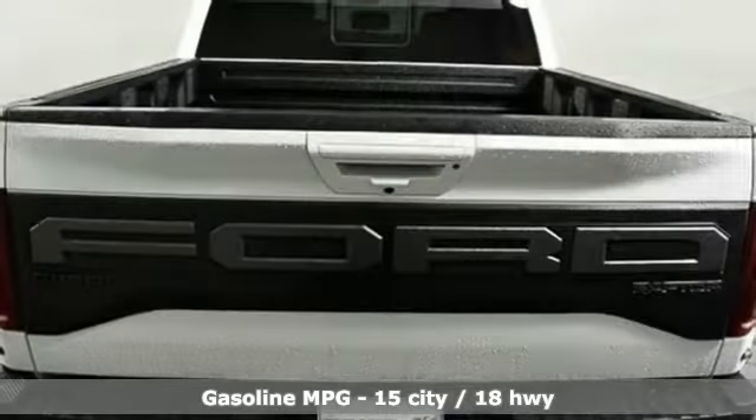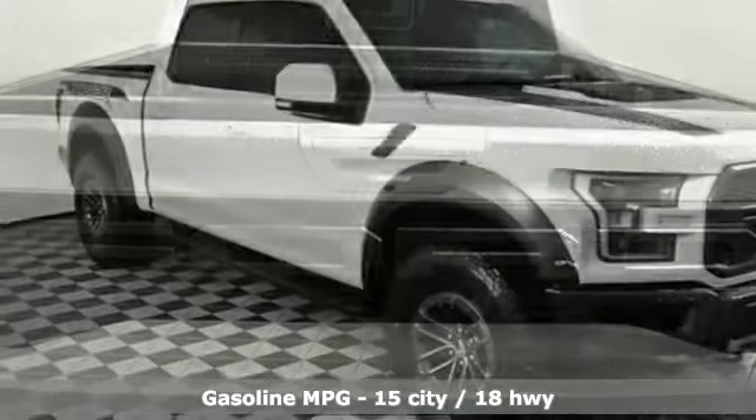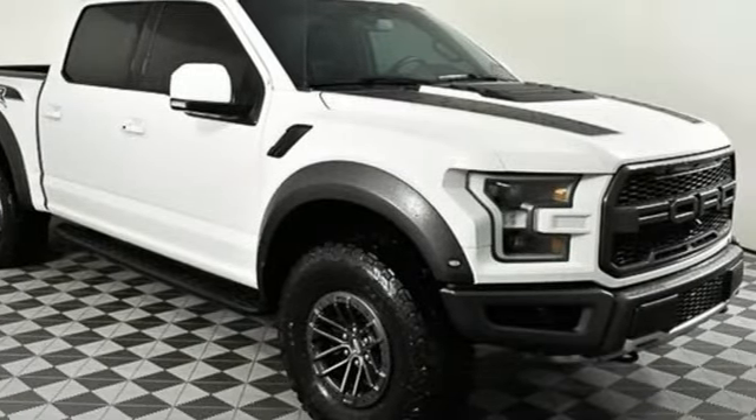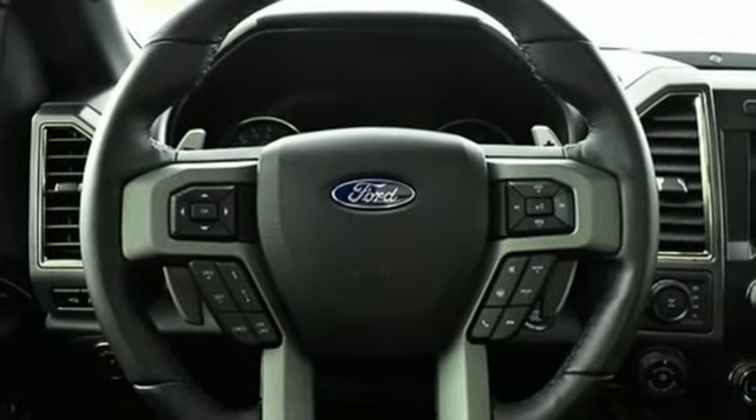Integrated navigation system with voice activation. Power heated mirrors. Front heated and ventilated leather bucket seats. Configurable instrument gauges. Doors and push button start proximity key.